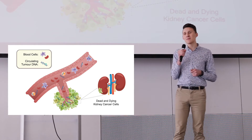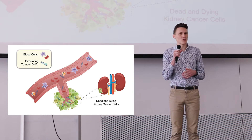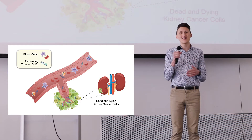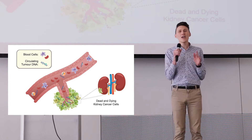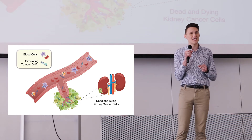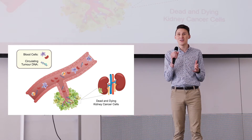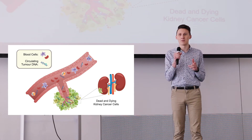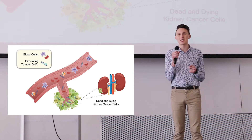You see, any time a cell in your body dies, its DNA is run through a sort of cellular paper shredder, producing DNA fragments which are then released into the bloodstream. And in my laboratory, we are able to extract and isolate specifically those fragments of DNA that came from a patient's cancer cells. Then, using powerful computers, we can actually reassemble those fragments to produce a complete picture of a patient's damaged DNA.